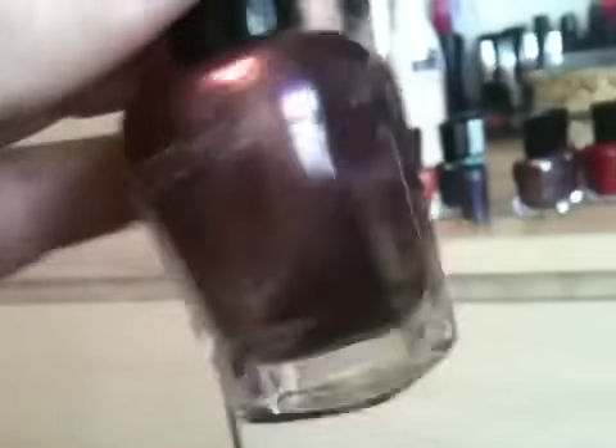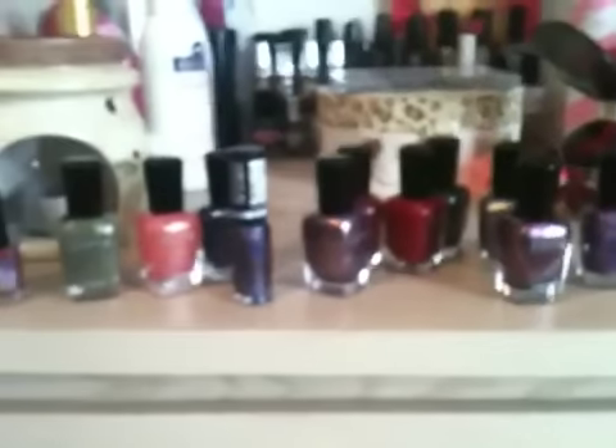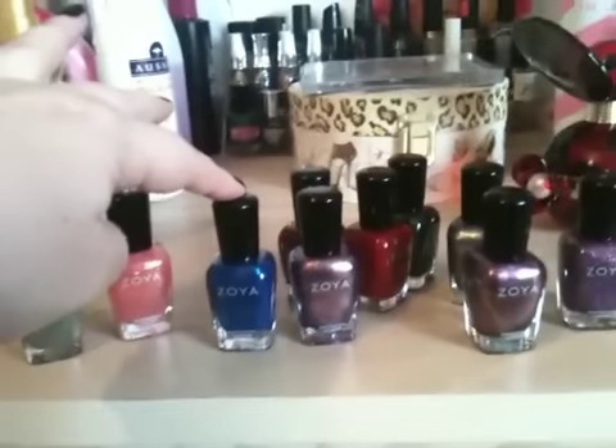The last one I got was called Carly — it's just a lovely purple shimmer shot with silver running through it. Very pretty, I love it. So that's my birthday haul — I'm really excited to try these.